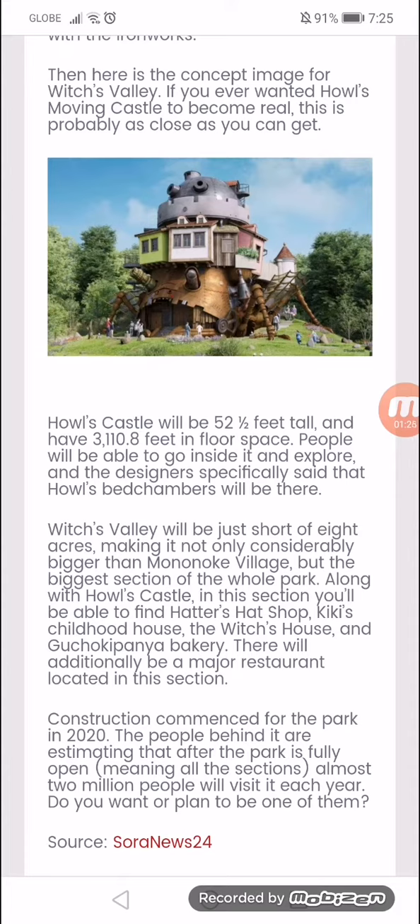Construction commenced for the park in 2020. The people behind it are estimating that after the park is fully open — meaning all sections — almost 2 million people will visit each year.